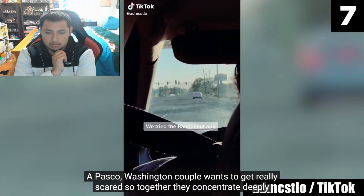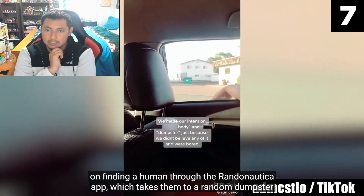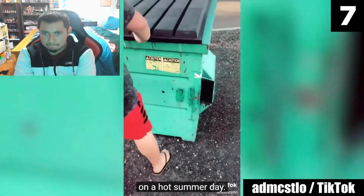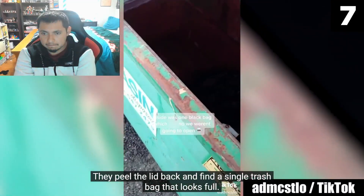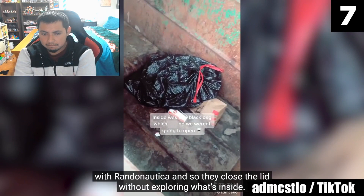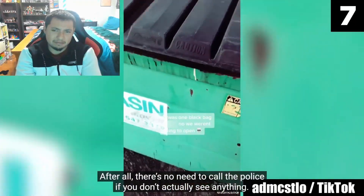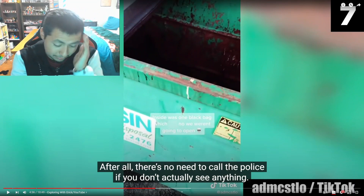Number 7: a Pasco, Washington couple wants to get really scared, so together they concentrate deeply on finding a human through the Randonautica app, which takes them to a random dumpster on a hot summer day. They peel back the lid and find a single trash bag that looks full. By now they are sufficiently terrified that they might have found something disturbing, so they close the lid without exploring what's inside. There's no need to call the police — what's inside is probably just normal garbage.